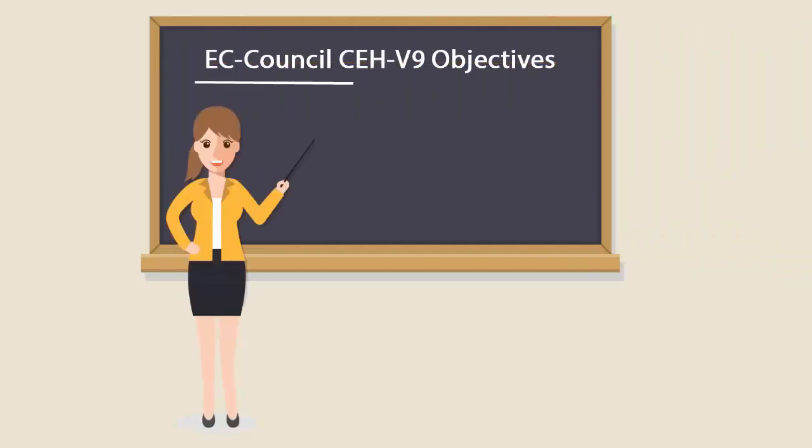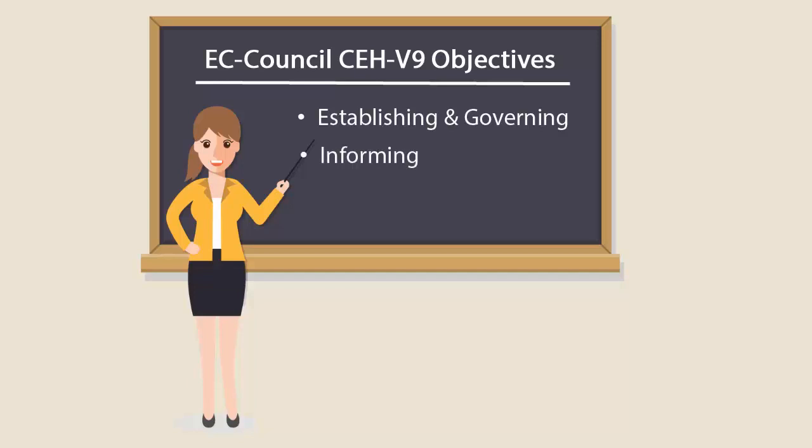The exam covers establishing and governing minimum standards for credentialing professional information security specialists in ethical hacking measures, informing the public that credentialed individuals meet those minimum standards, and reinforcing ethical hacking practices.